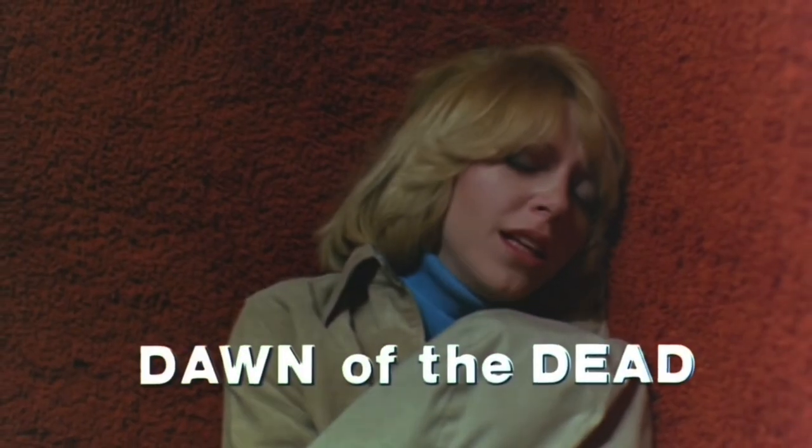Brains. That's right, we're ranking zombie films in this tier list video, starting off with George Romero's 1978 film Dawn of the Dead.